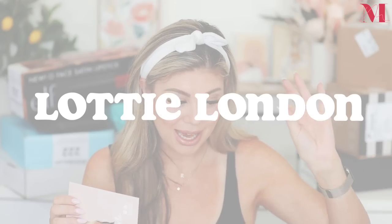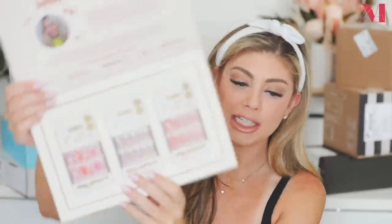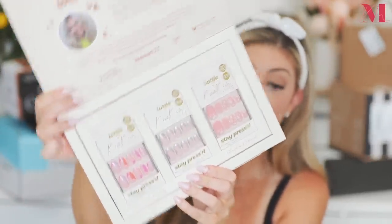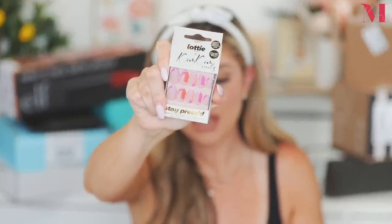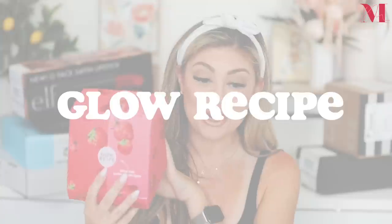So the first one is a repeat from last week because I think they sent it to me again. This is from Lottie London — a collaboration with Kim, who is a celebrity nail artist for the Kardashians. She created three different nail designs and they're really gorgeous. I said last week that I want to take one of these and have them do it on my nails, especially the cherry blossom one. I'll have them linked down below.